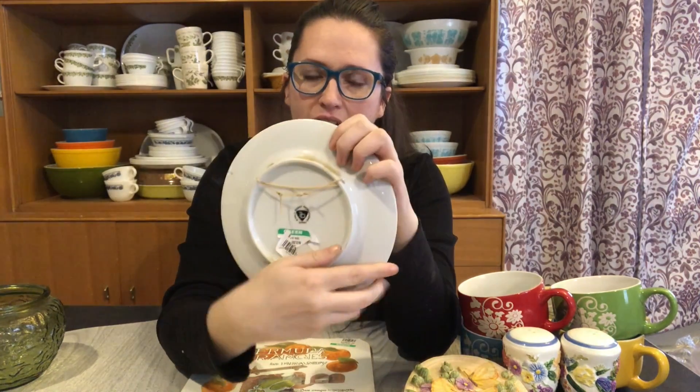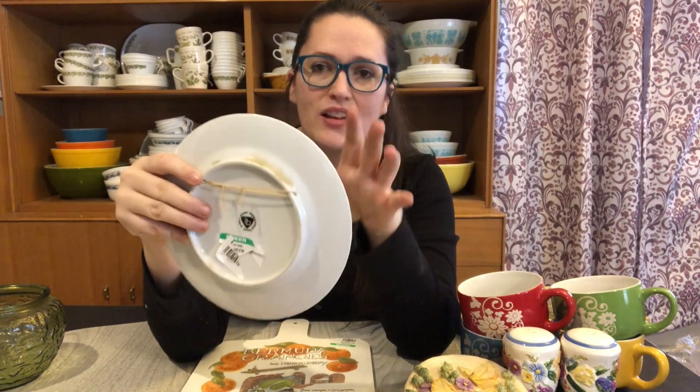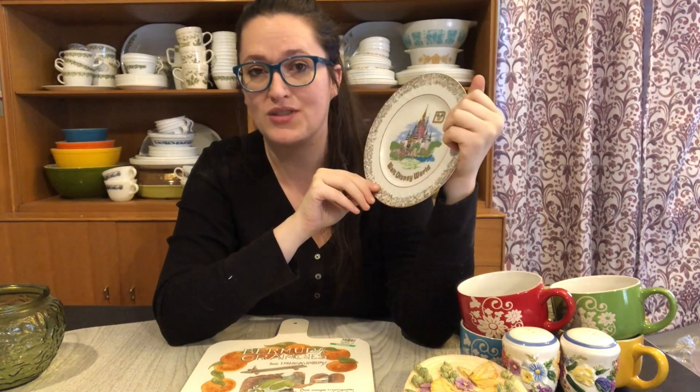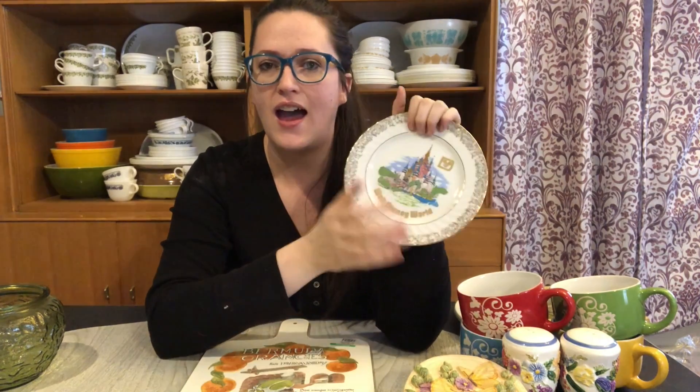I thought this was a pretty fun find — it's a nice collector's plate, a Walt Disney World one. I like to pick up the ones that have the string attached already so they're easily hung on the wall. That's the type you want to look for when reselling collector's plates, because people typically want to hang them rather than use a stand. There are sticky tabs you can buy to add to plates that don't have hanging hardware. This is put out by Walt Disney Productions Japan and I paid 75 cents for it. Collector's plates do pretty well for me.